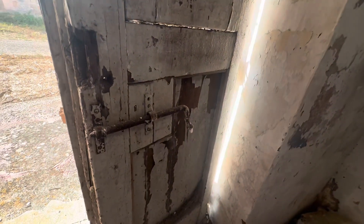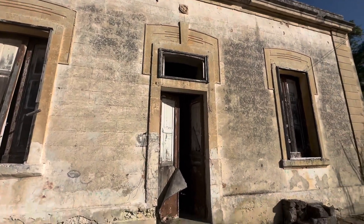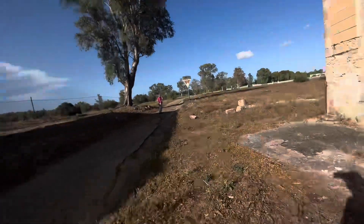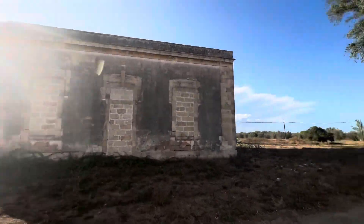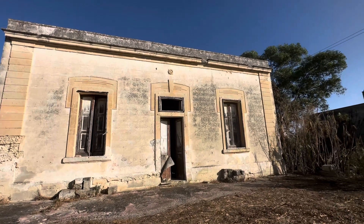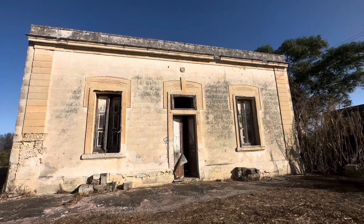Vedi qualcosa per chiudere la porta, che antichità. È tutto qua, non c'è più niente. Purtroppo le altre sono tutte chiuse, quindi non mi resta altro che salutarvi. Tutto murato, dal borgo Mater Domini, Lecce. È tutto. Alla prossima esplorazione. Ciao!